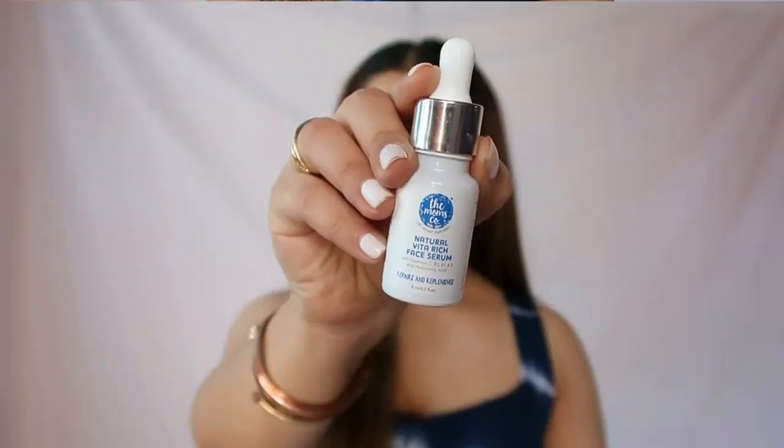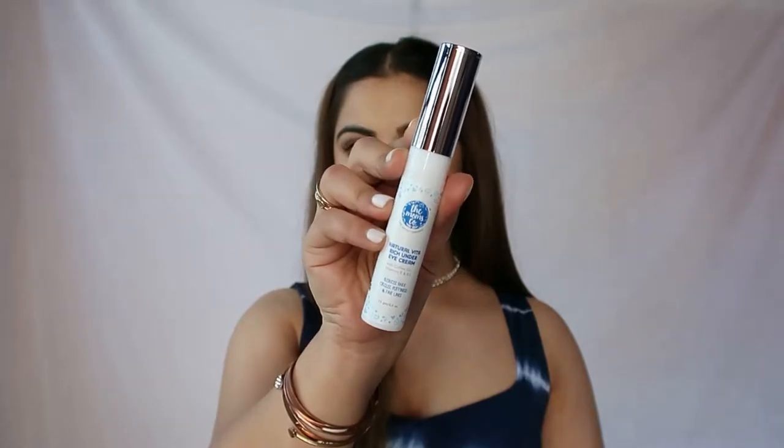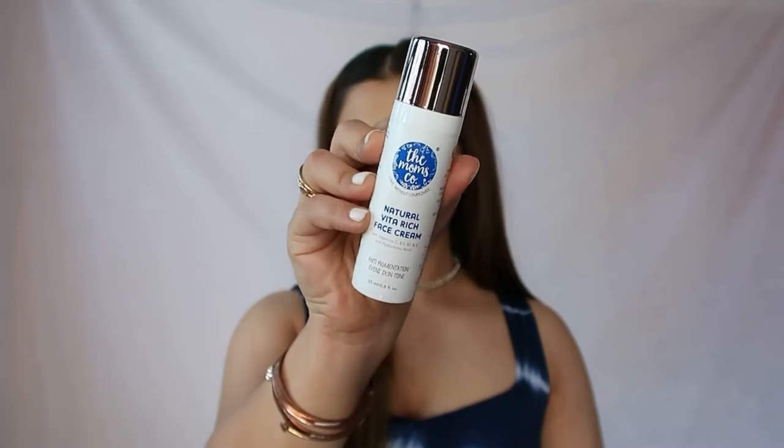If you take care of it, it can help take care of you. If you haven't started a skincare routine yet, worry not — the Mom's Co has a 24 hour starter kit with products which are simple and super effective. It has a Vita Rich Serum, an under eye cream and a face cream, and I love the way they feel on my skin.